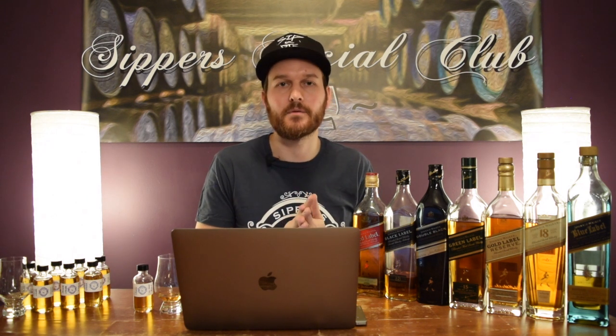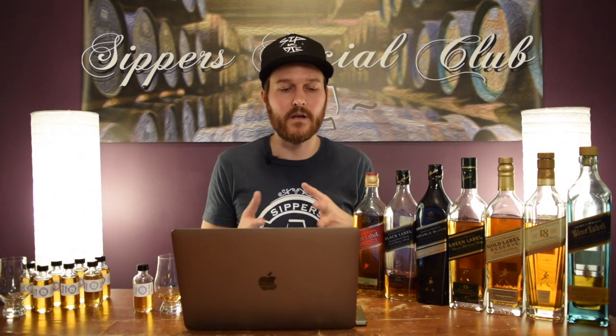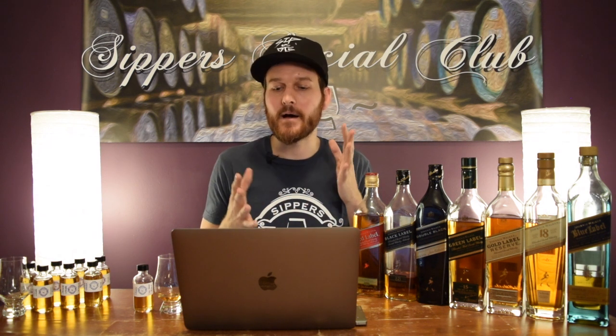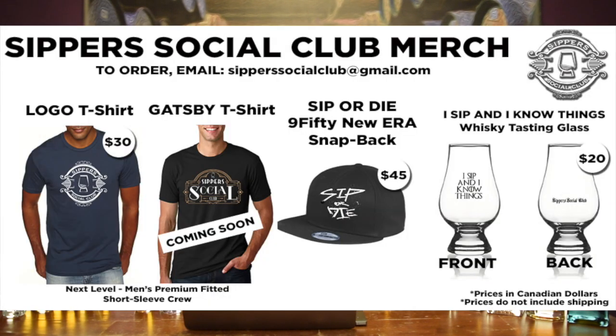Thank you very much to all my Patreon supporters — I very much appreciate it. If you don't feel like joining Patreon but want some Sipper Social Club merchandise, just email me at sippersocialclub@gmail.com and I can get it shipped out to you. Now let's get to the draw.